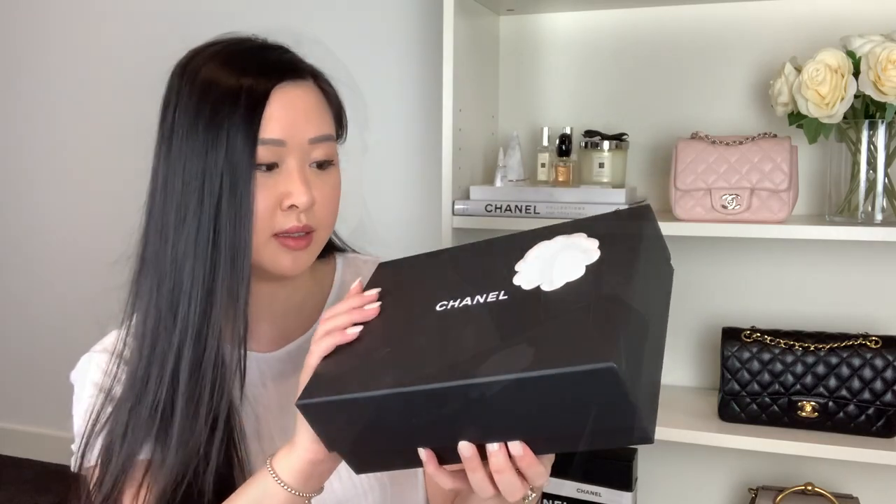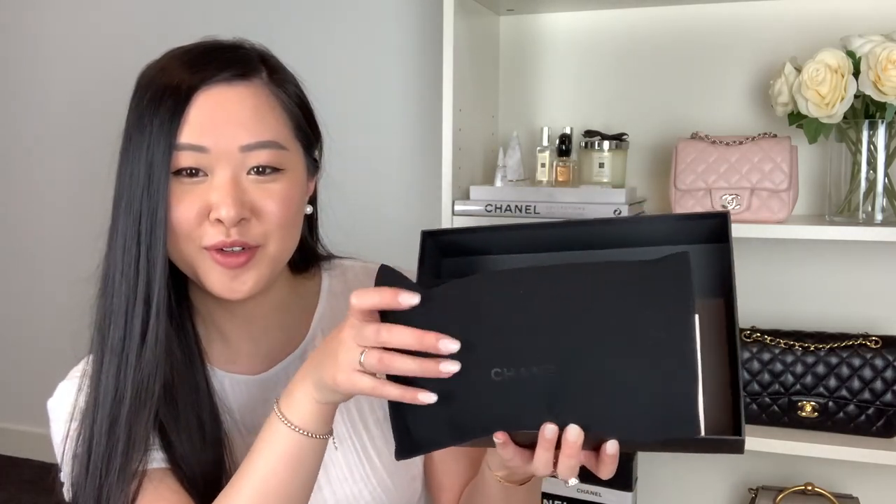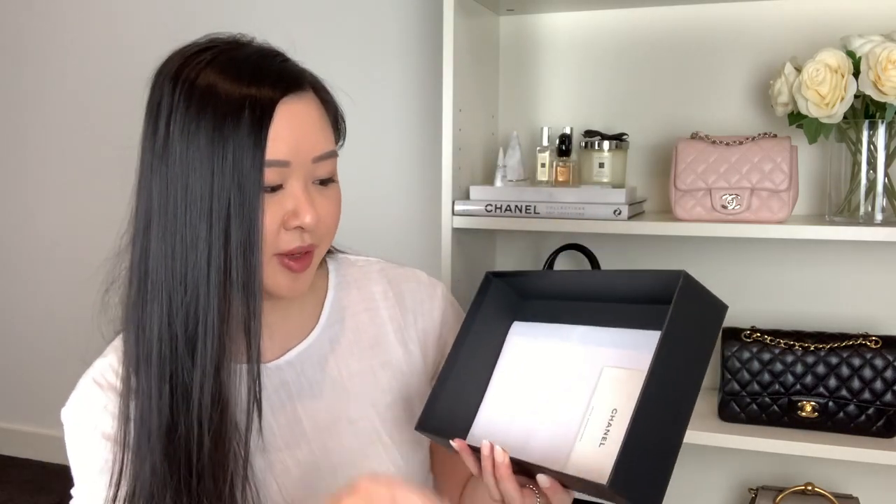I'm really happy I finally have it in my hands. So without further rambling, let's get to the unboxing! The item came in this gorgeous black matte box with the iconic camellia flower on it. It didn't come with a shopping tote — I think that's just because she purchased it with a couple of other items — but I'm glad it came with a box. Lifting up the lid, inside we've got the ribbon and the item in a beautiful Chanel dust bag.